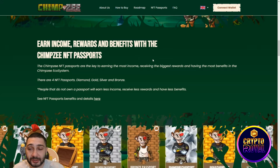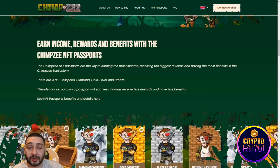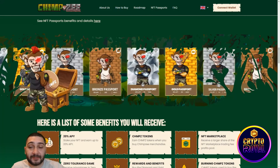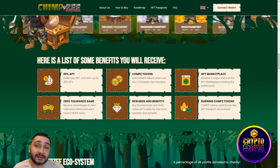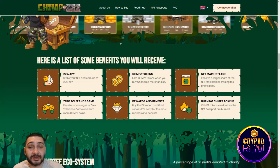Scrolling down you can see they have great NFTs called Chimzi NFT Passports. There are four different types: Diamond, Gold, Silver, and Bronze. You can see what each one offers — the Diamond one gives the biggest APY and a lot of different benefits, and generally every NFT gives you something amazing.